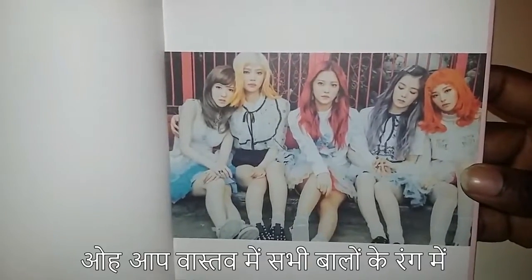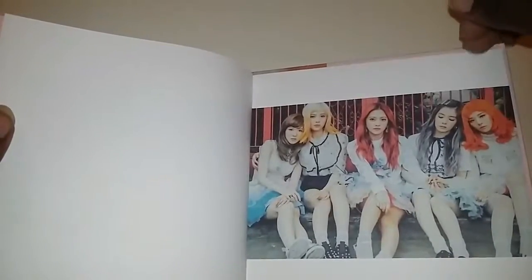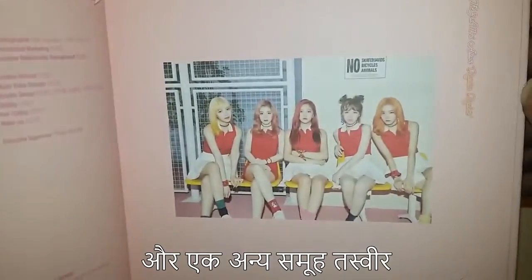Oh wow, you can really feel the difference in everyone's hair color here. There's another picture behind this, I think — oops. Just the credits. And the last group picture.